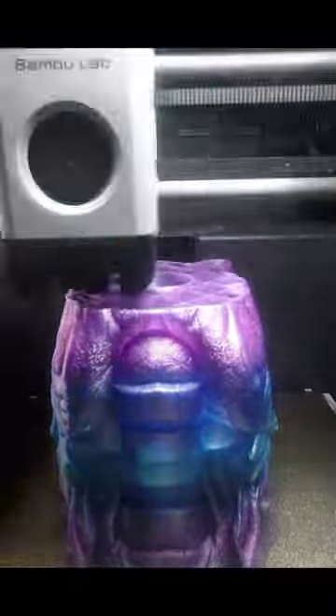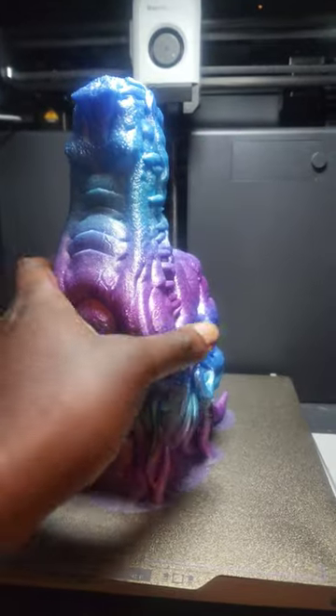I printed this file with 5% infill, 3 walls, tree supports, and a brim. After 11 hours, the print was completed and I couldn't believe how beautiful this thing came out.